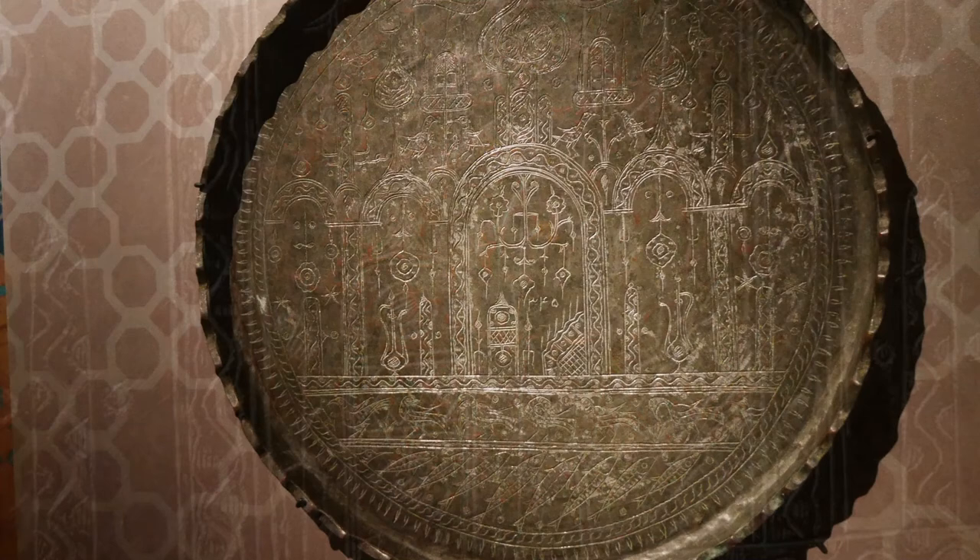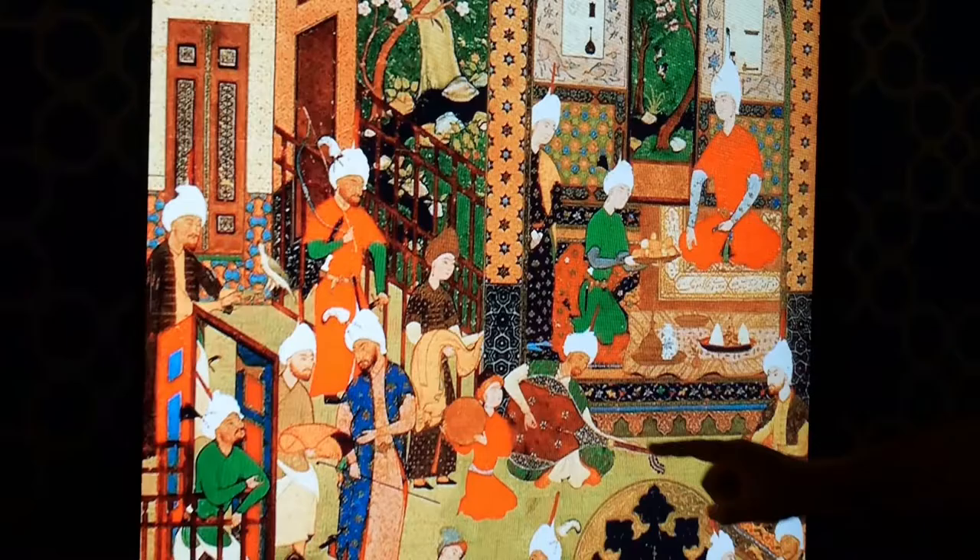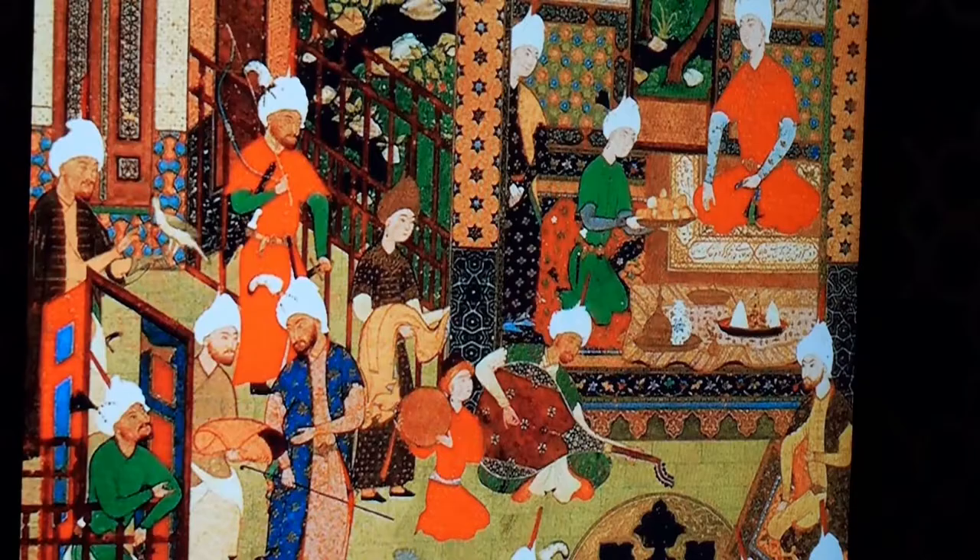I found this display quite fascinating. It blends traditional art with modern technology. I like the way that different parts of this old-style picture were loop-animated.